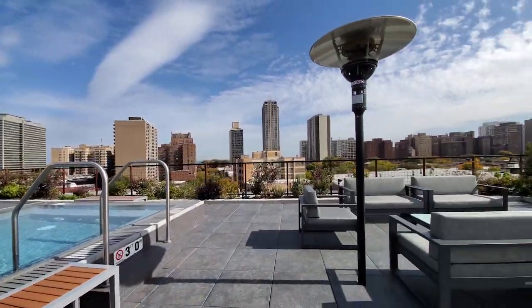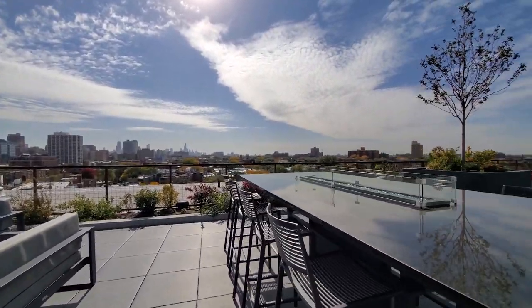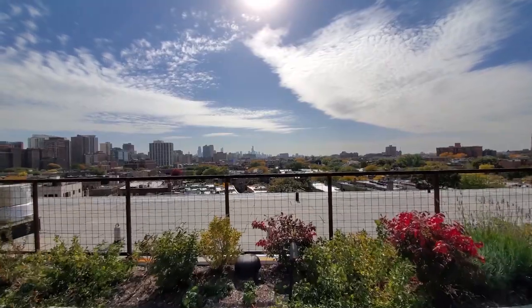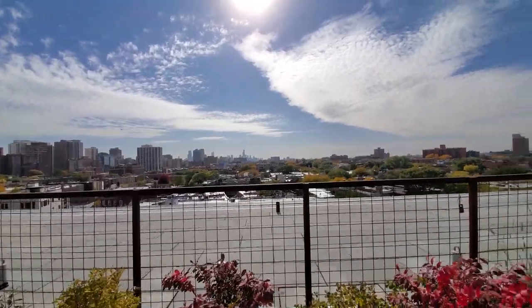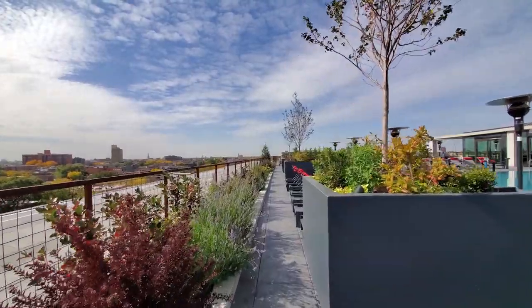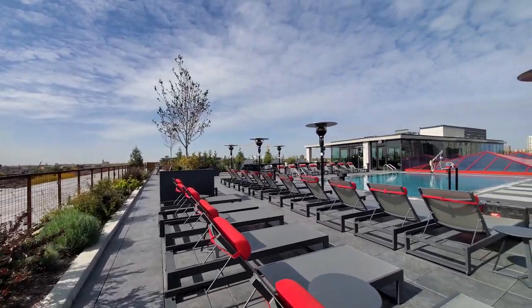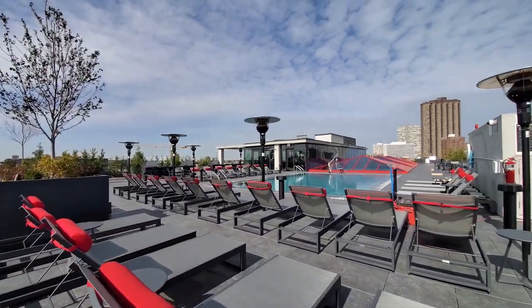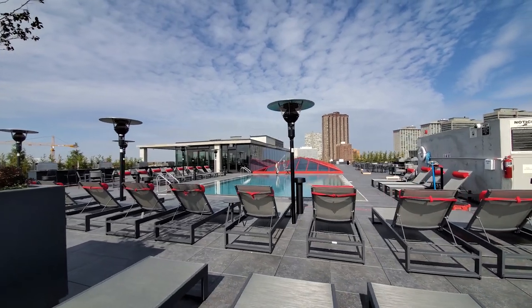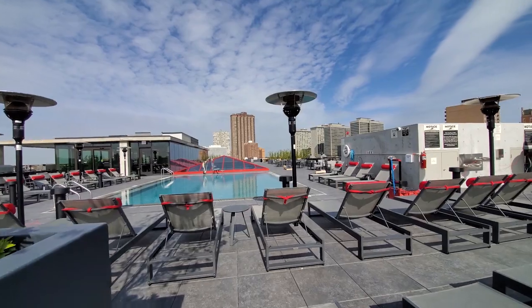The pool deck is, by far, the largest I've seen at the top of any Chicago apartment community. It's open and heated year-round and has unbroken views in every direction. There's an ample number of lounge chairs around the pool, and a seemingly endless series of large and more intimate gathering areas with table seating and fire pits to gather around and enjoy Chicago's dazzling sunsets and views of the lit-up skyline at night.